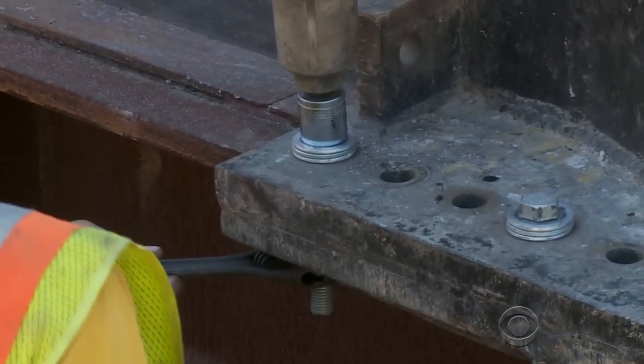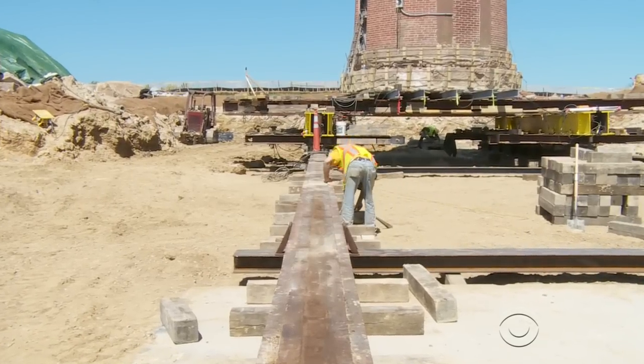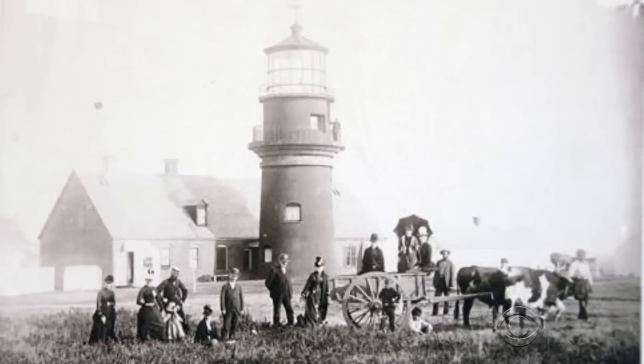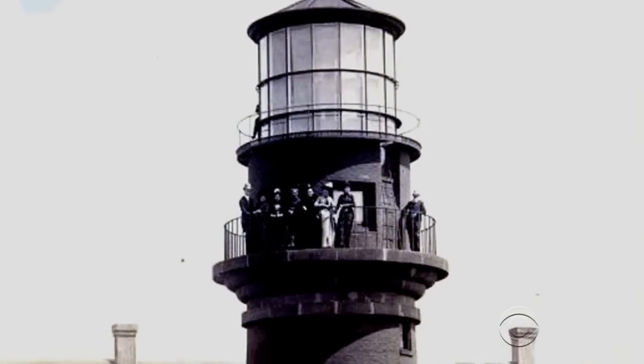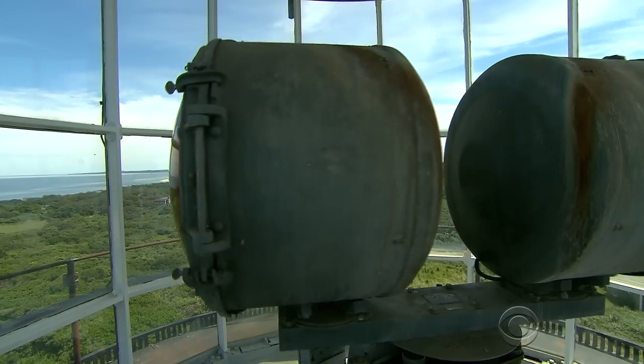So here they are in 2015, having raised almost $3.5 million to pay for the move and restoration. There has been a lighthouse at this location since 1799. This one was built in 1856, at a time when the channel below was the busiest shipping lane in the country, and the boats were guided by the beacon on the hill.